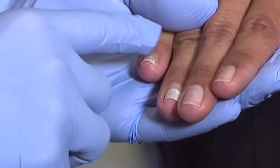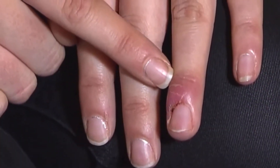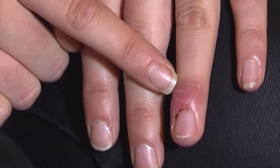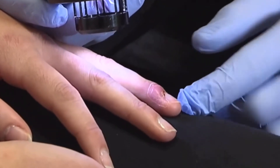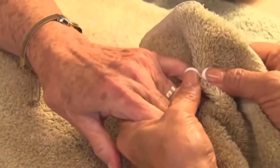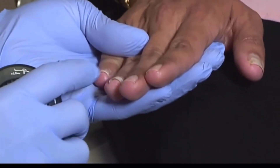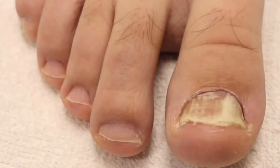We commonly see this condition in general dermatology as a feature of fungus that is present in the environment that we humans are exposed to. And due to injuries of the nails, the fungus is able to penetrate through that great wall of China, the nail plate, and set up shop and create its own little community in the nail and underneath the nail.